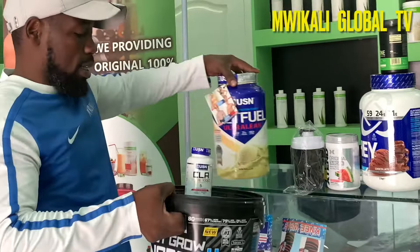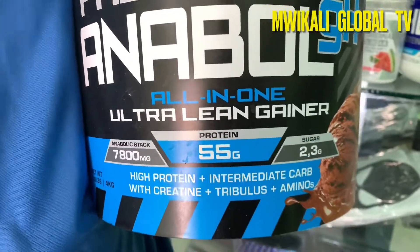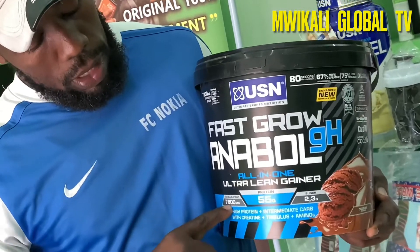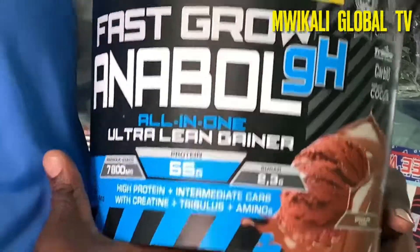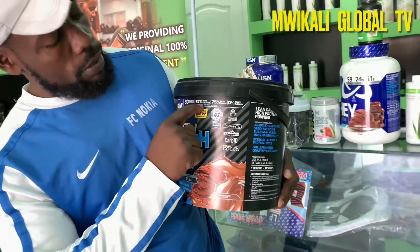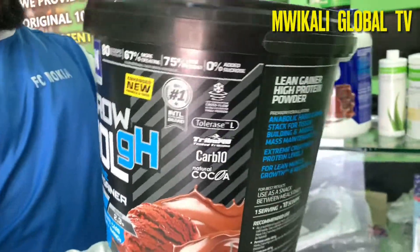Then we have the big stack — I think this is 4 kilograms. This is my favorite. When I started my weight loss journey, I started with this one. It's called the Ultra Lean Gainer, with 55 grams of protein all in one. When you have this, you don't need to buy creatine separately, you don't need to buy BCAA, you don't need to buy vitamins — because everything is here. It has 7,800 milligrams of anabolic stack, 55 grams of protein, and only 2.3 grams of sugar. Inside it includes BCAA, vitamins, and creatine — all in one. It also has 67% more creatine than usual supplements, so when you buy this, you don't need any other supplement.